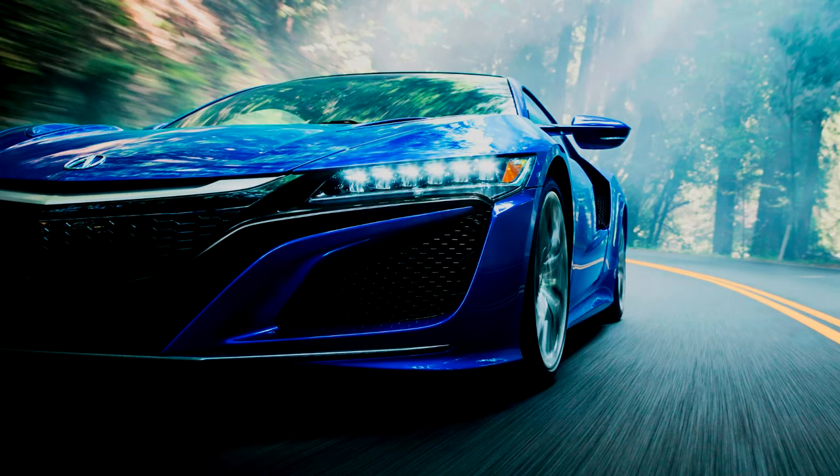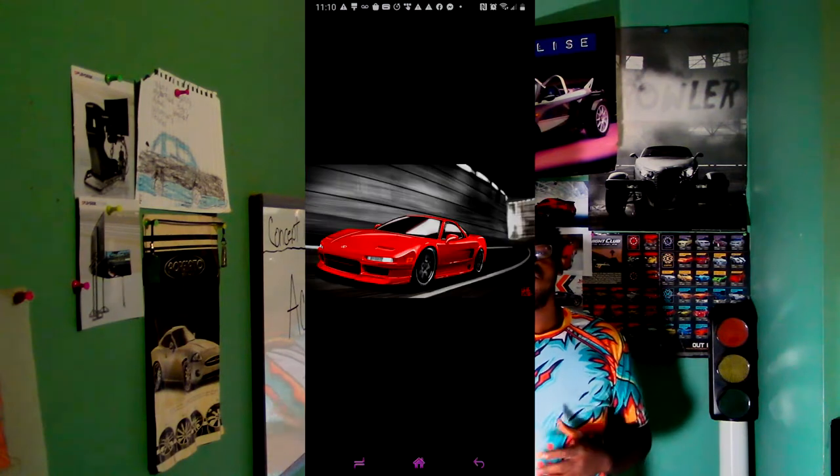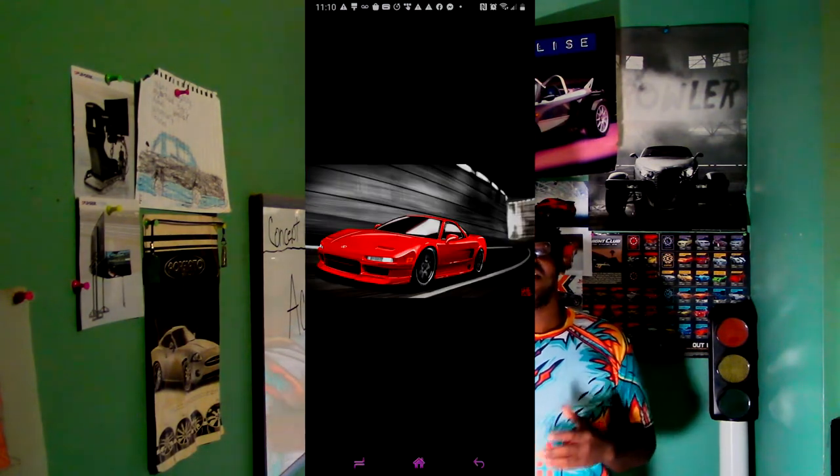Man oh man, is this thing wonderful. The Acura NSX is Acura's combination of a sports car and a supercar. The new NSX is a proud predecessor to the older NSX which came out in the 1990s, known as the Honda NSX.